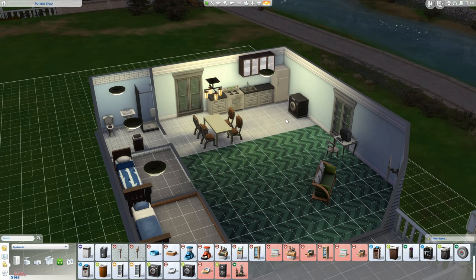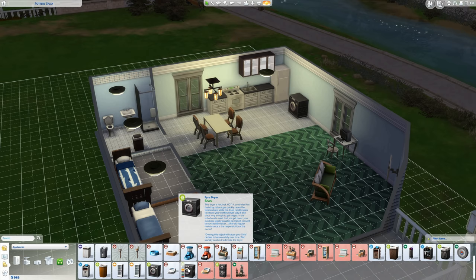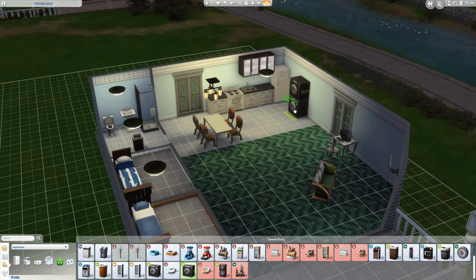A washer and dryer will set you back a thousand simoleons. You can place them side by side or stack them. A second variant includes both stacked, but children cannot reach the top one.